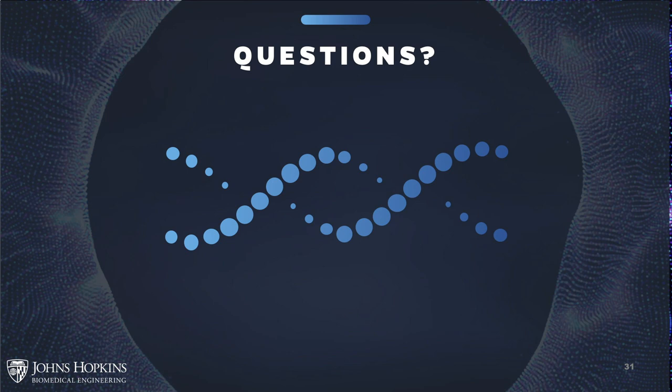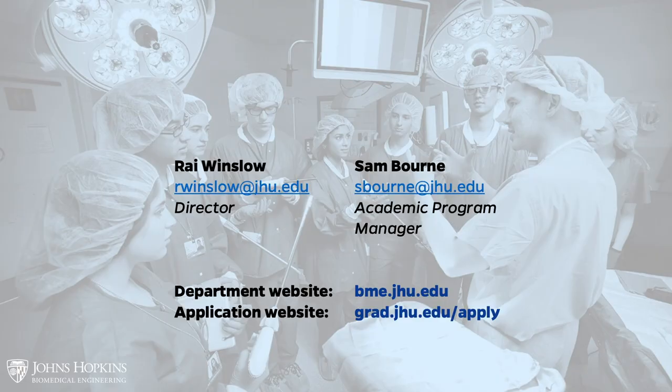Contact information for Dr. Winslow and Sam Bourne, the academic program manager, is available on screen, along with the department website and the application website.